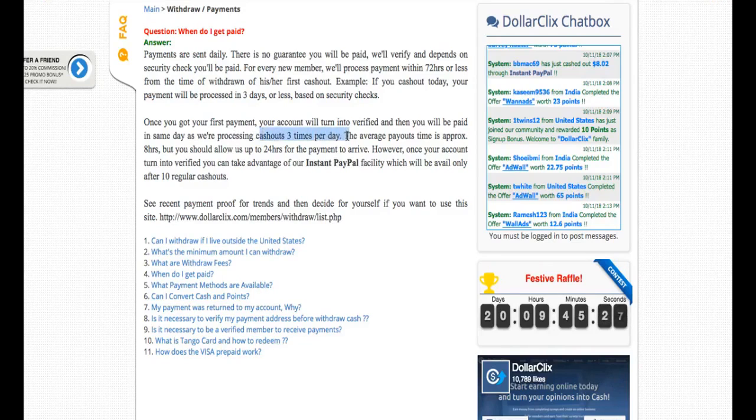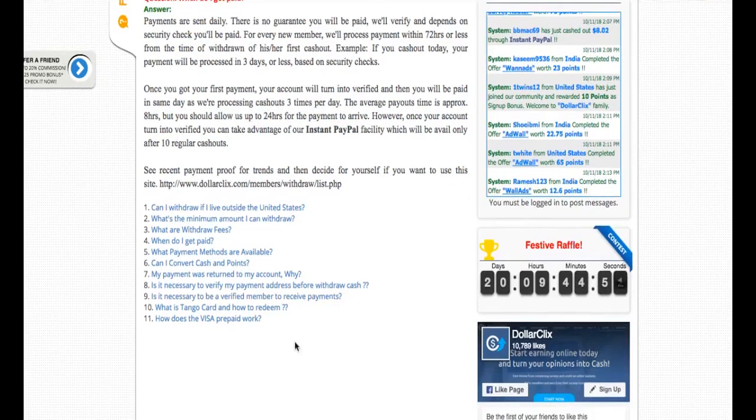They process cash outs three times per day, which is really awesome. If you want to make an instant PayPal cash out, you have to complete 10 regular cash outs first, after which you can do instant PayPal cash outs. They ask that you allow 24 hours for payment to arrive to your PayPal account.